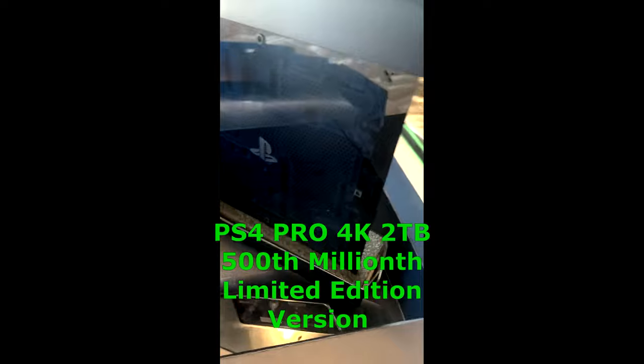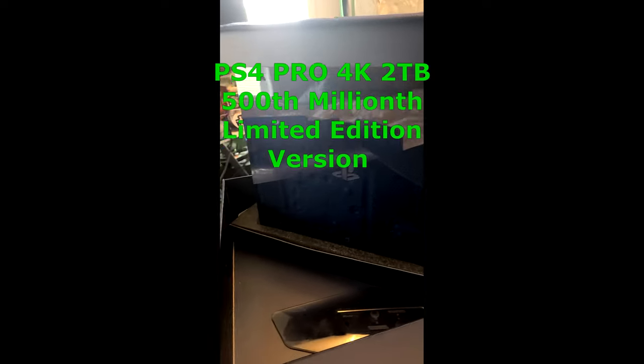Today we're going to be going over the 500 Millionth Edition PlayStation 4 Pro. Here on the Z Gamer channel, we actually have one in our possession. I just wanted to show you guys what that looks like and what it entails. So this is it — this is the PlayStation 4 Pro 500 Millionth Edition.